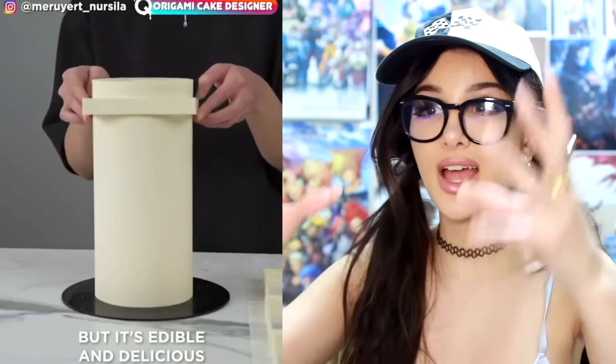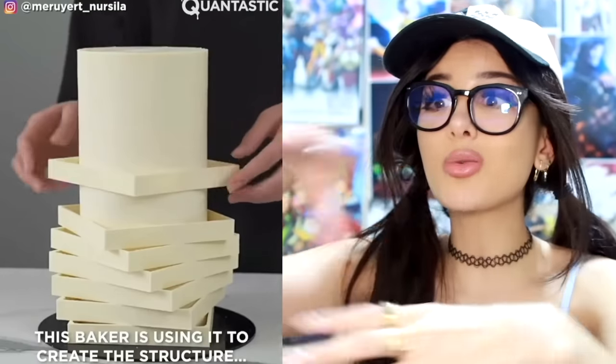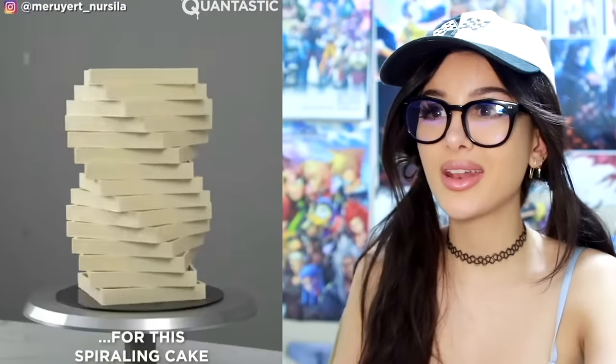I thought this was cardboard — are you sliding it down there? It's like, oh, what are you doing — art project castle? I like it. But no, it's actually edible. They put it around this and then made the spiral cake, and then give it a little spin — whoa! Put some colors in and make a DNA cake.